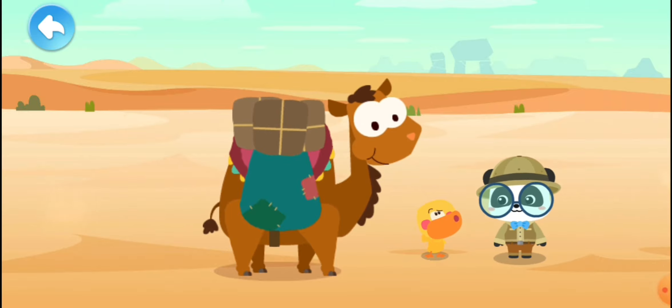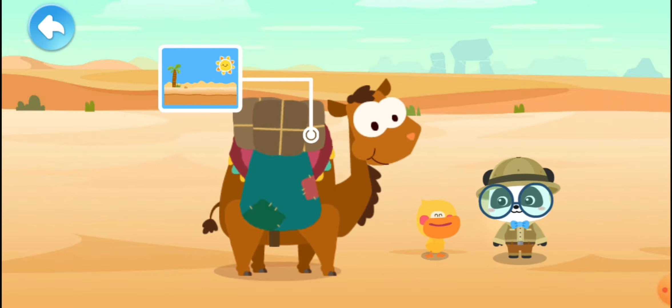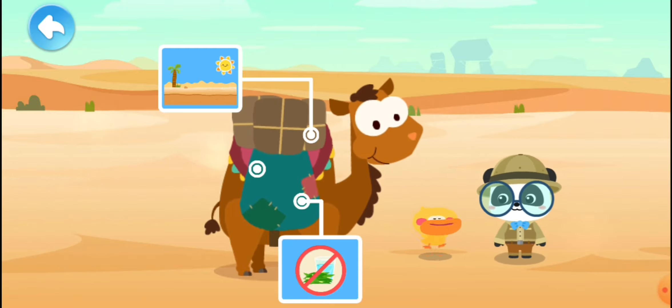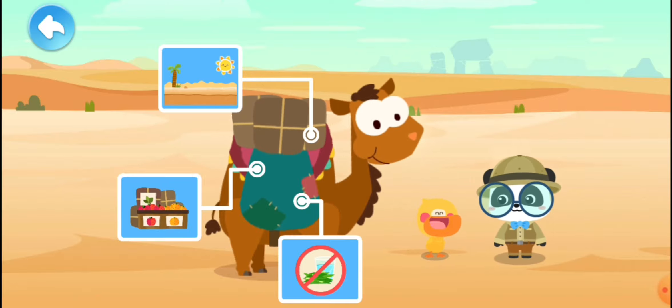What have we learned about the camel? A camel lives in the hot desert. It can go without eating for a month or without drinking for two weeks. It is also the ship of the desert.